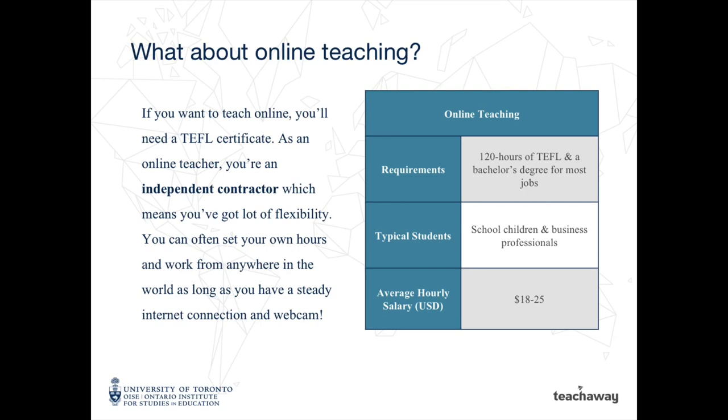When it comes to teaching English online, you'll also need a TEFL certificate. On top of this, you'll need a bachelor's degree for most online teaching jobs. You'll work as an independent contractor, which means you can have flexible work hours and can set your own schedule. You'll earn between 18 and 25 dollars per hour, and you can work from anywhere in the world as long as you have a steady internet connection and a webcam.